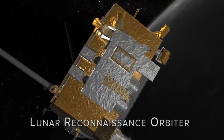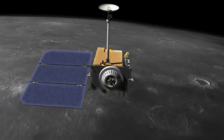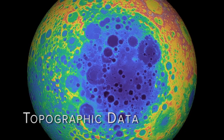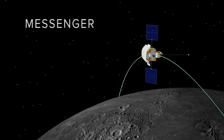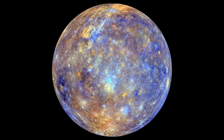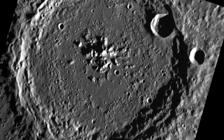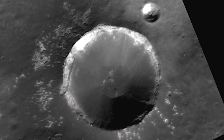LRO is a fantastic spacecraft. It's got all kinds of instruments on it that are giving us unprecedented images of the moon, but also collecting topographic data and compositional data. MESSENGER is a spacecraft orbiting Mercury and is gathering lots of different information — imaging information including actual pictures in the visible range, and color pictures that are actually saying something about the composition.